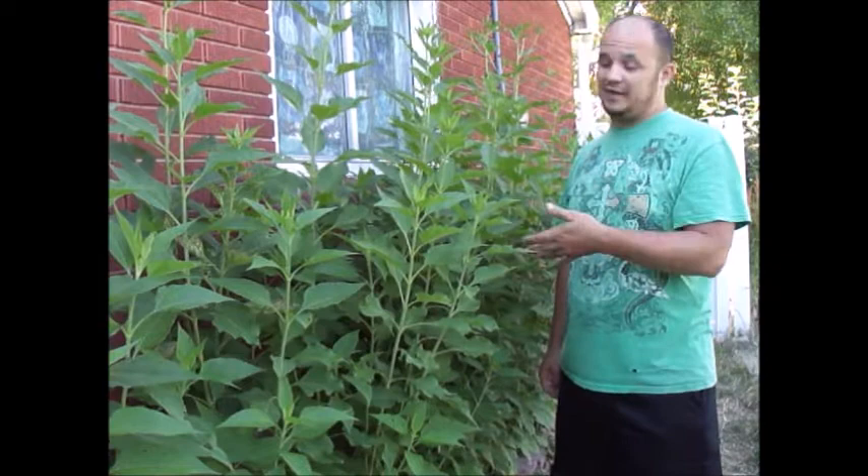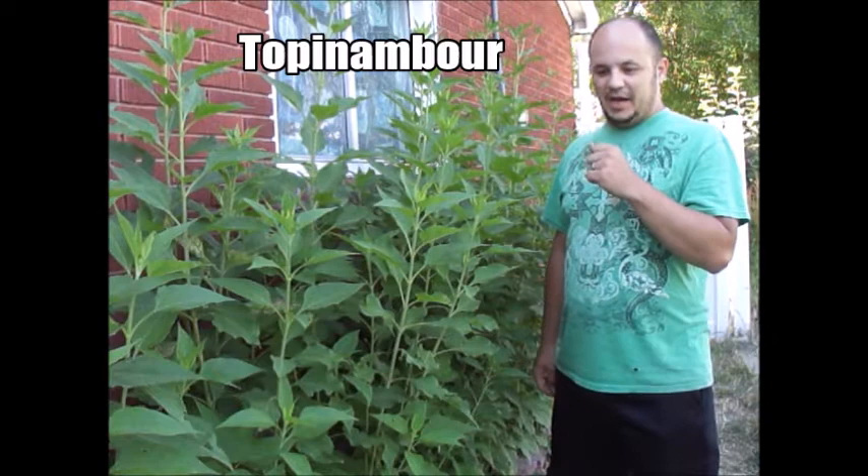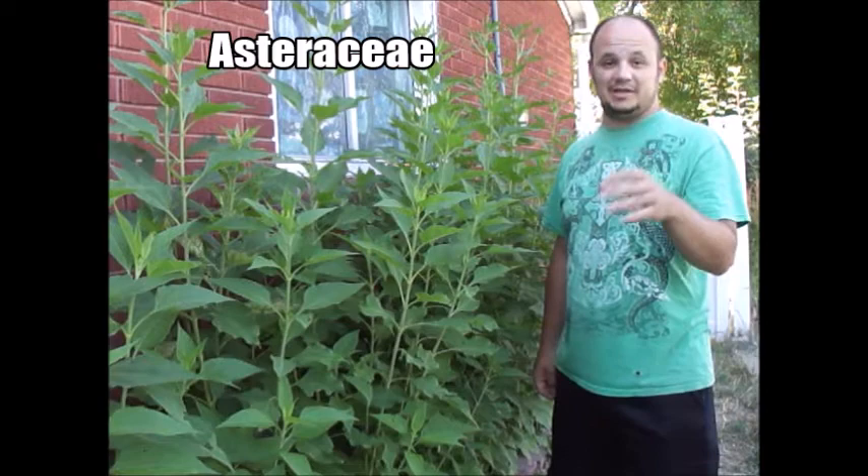It has no relation to Jerusalem. In fact, there's some debate over what the origins of the name came from. But it's been called the Sunroot, the Sunchoke, the Earth Apple. There's another name for it that's the more scientific name, and it comes from the Asteraceae family — I'm probably pronouncing that wrong.